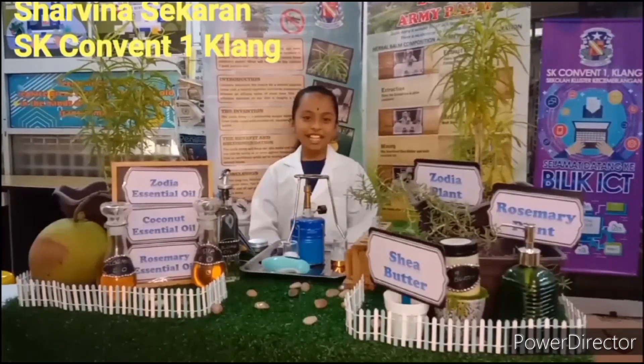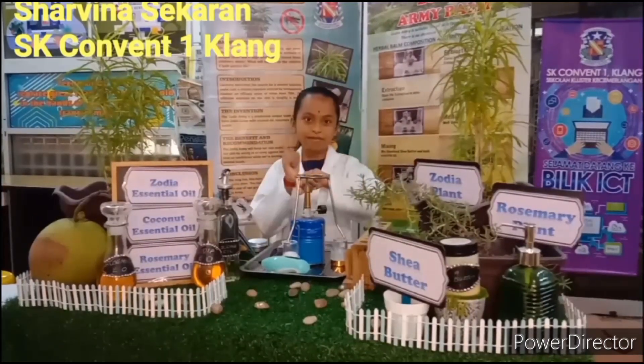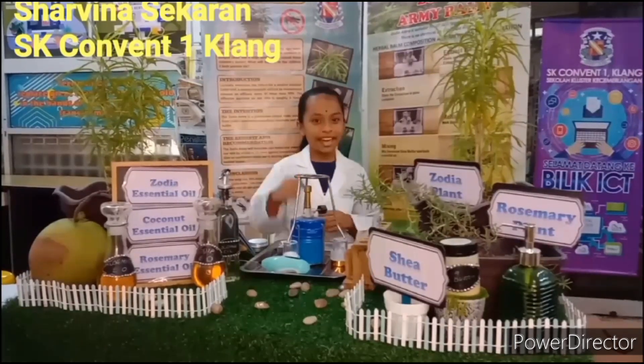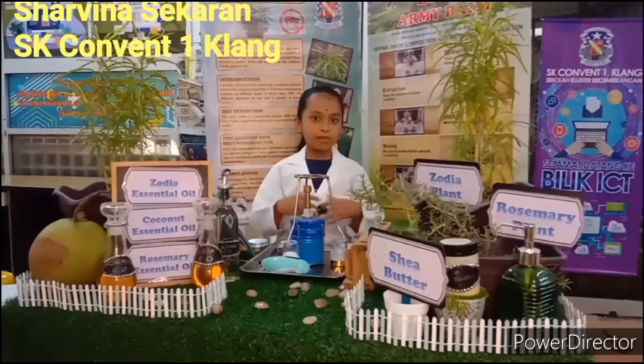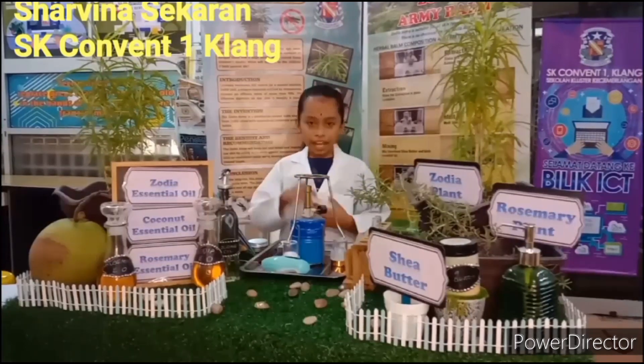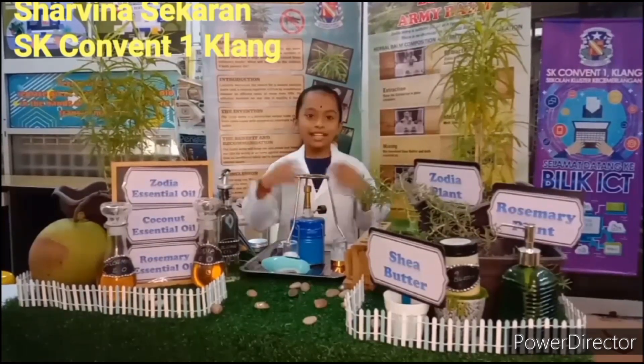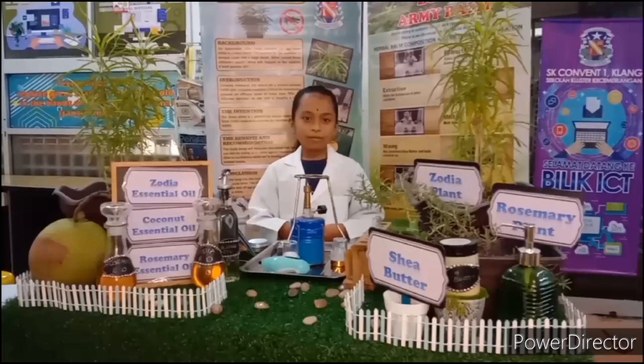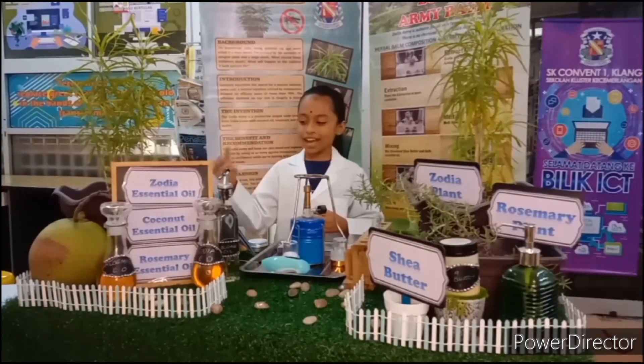A jolly good day to the charismatic judges and Timekeeper. I am Shandina Segrin from SK411 Club. I feel very happy to be here to present about my innovative idea. I have an idea that is my innovation project. Let me introduce my innovative idea.